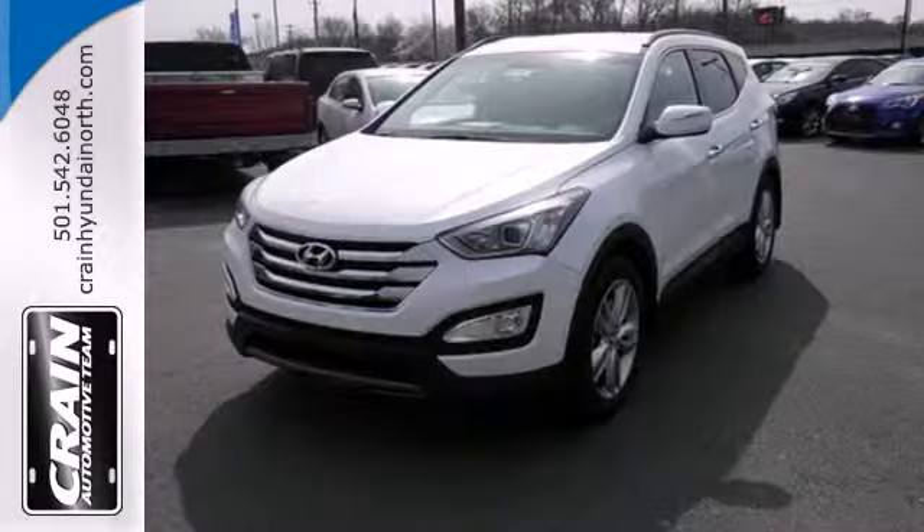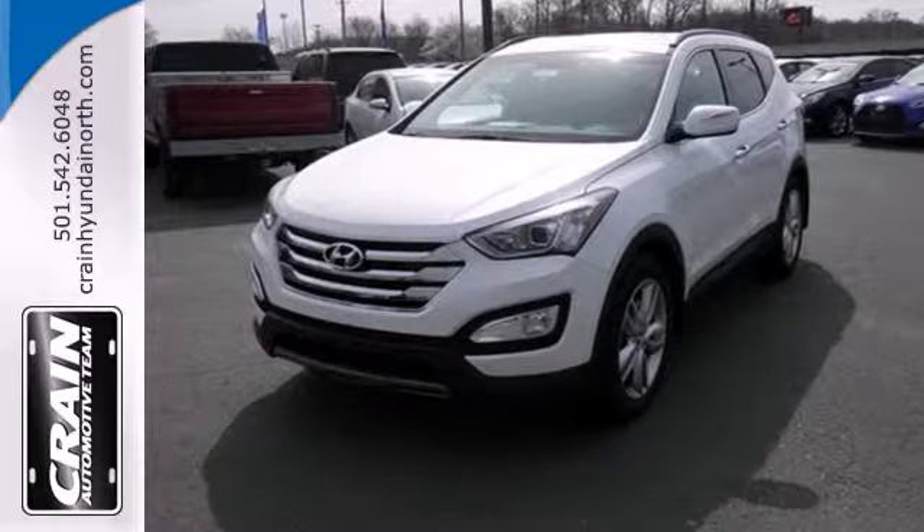Cruise in today and look at this versatile Sonata Sport. Visit us anytime at Craneteam.com.